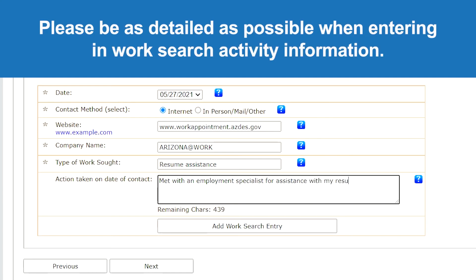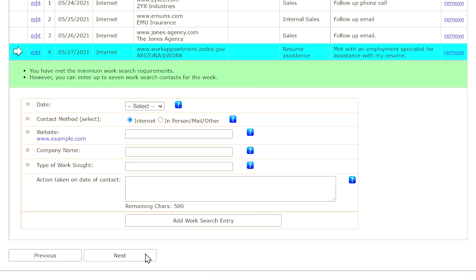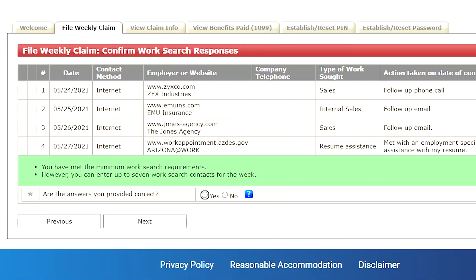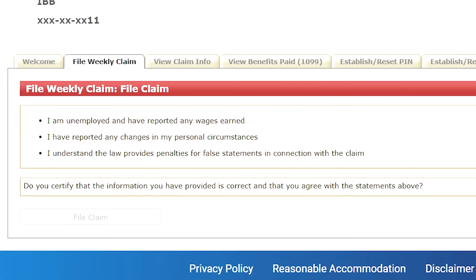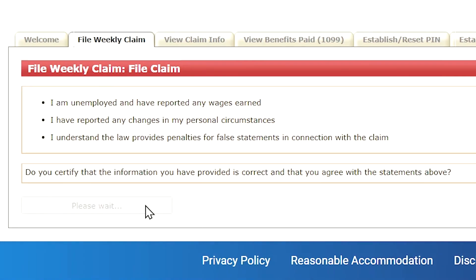Please be as detailed as possible when entering work search activity information. Once you've entered at least 4 work search activities, you will proceed to a screen where you must confirm that the information you provided is accurate. At the end of your weekly application, you'll be asked once again to confirm the information you provided regarding your reported unemployment and circumstances is true. Select File Claim to complete your weekly claim.